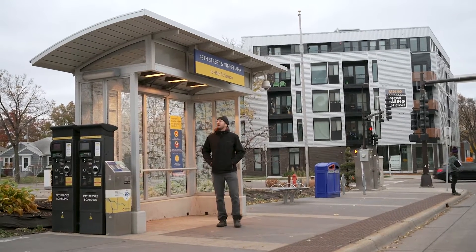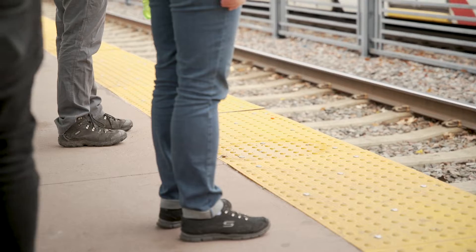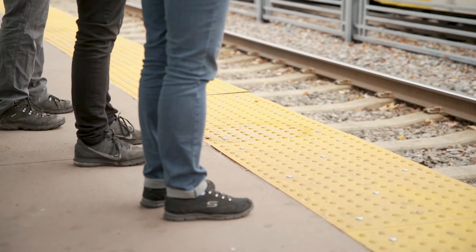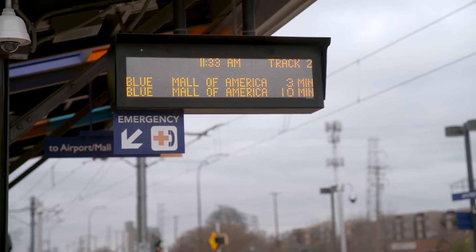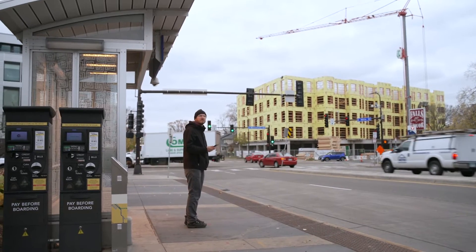All Metro lines have stations with ticket machines and real-time information signs. For your safety, while waiting for your bus or train, stay behind the yellow strip on the platform's edge. The next trip sign will tell you when the next bus or train is due. Plan to be at the station platform at least five minutes prior to the scheduled departure.